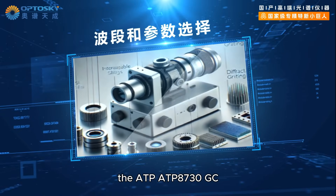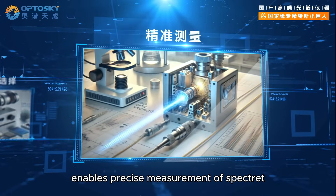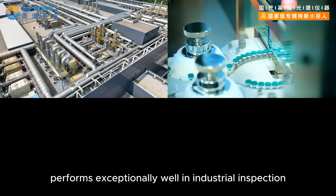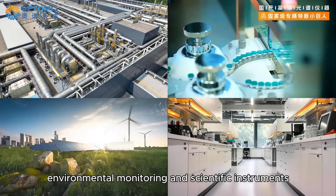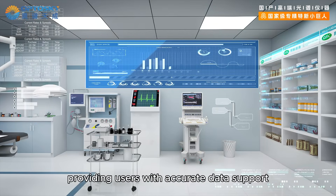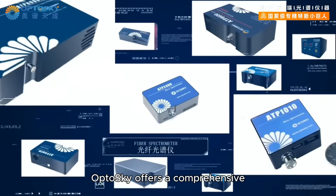Whether in high-speed production lines, the ATP 8730 GC offers various band and parameter options, enabling precise measurement of spectra. It performs exceptionally well in industrial inspection, biomedical applications, environmental monitoring, and scientific instruments, providing users with accurate data support.